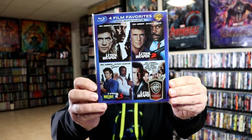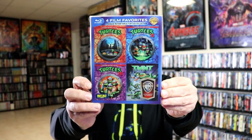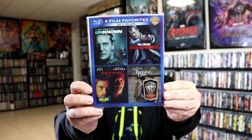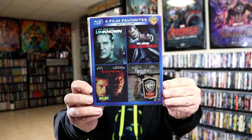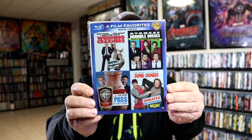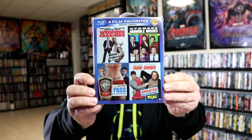Then we got the Lethal Weapon collection with all four Lethal Weapon films. We got the Teenage Mutant Ninja Turtles collection with the three Turtles films and the TMNT animated movie. Then we got the Gritty Thrillers with Unknown, Edge of Darkness, Seven, and Training Day. And we also got the Modern Comedies with Wedding Crashers, Horrible Bosses, Hall Pass, and Dumb and Dumber.